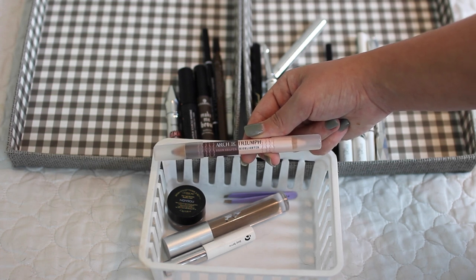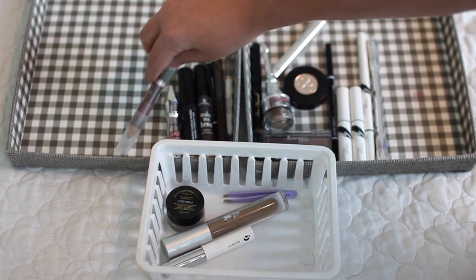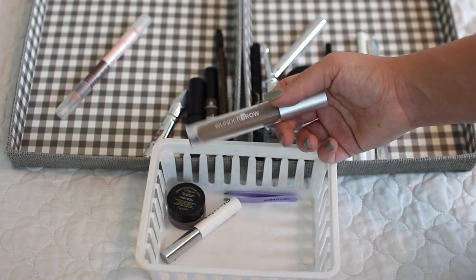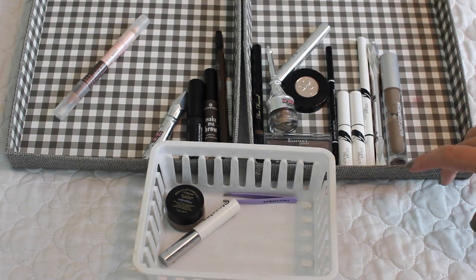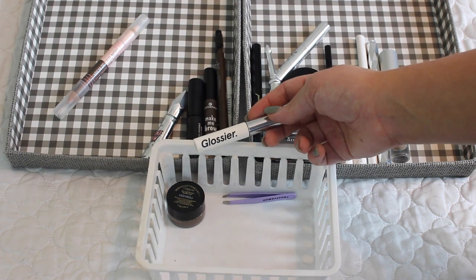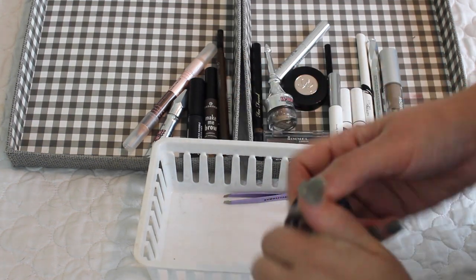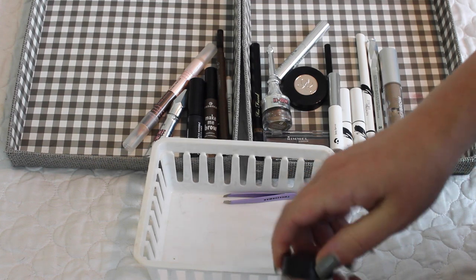I have the Soap & Glory Arch to Triumph Brow Shaper and highlighter — it was too waxy and hard to work with so I'm going to declutter this. Next I have Wonder Brow and this is amazing. If you want your brows to stay on all day, this is the step. It's a straight-up liquid but it's pretty easy to work with once you get the hang of it and it lasts. Next I have the Boy Brow from Glossier and I love this stuff — it is so so good, definitely worth the hype and at a fair price point, so I'm definitely keeping this. Then the L'Oreal Brow Stylist Frame and Set — kind of like the Benefit Brow Bar but at a lesser price point, but I find myself using the Benefit one more so I'll declutter this.